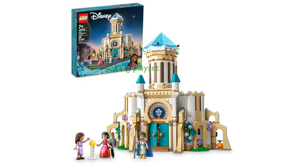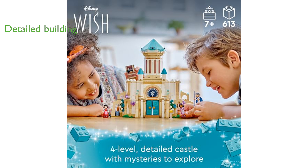The LEGO Disney Wish Castle, 43224, is a delightful playset that allows children to immerse themselves in the enchanting world of Disney's Wish movie. This set includes a four-level castle complete with a kitchen, mirrored closet, and a removable pyramid roof, offering a detailed and immersive building experience.